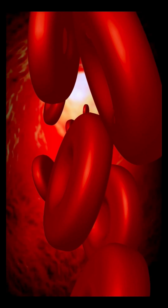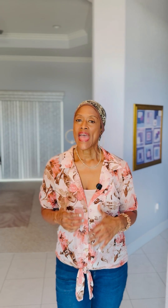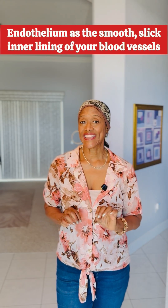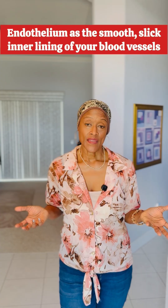But when the endothelium is healthy, it allows your blood to flow freely, lowering your blood pressure. When it's damaged by inflammation, it becomes sticky and rigid, narrowing your vessels and raising your blood pressure. This is where your circulation will begin to suffer and your blood pressure will continually increase.